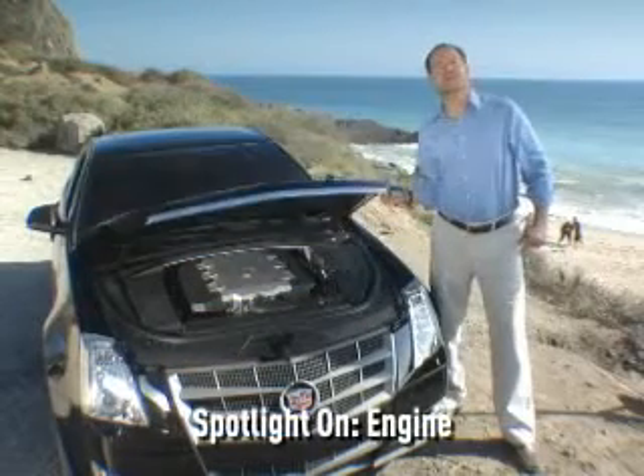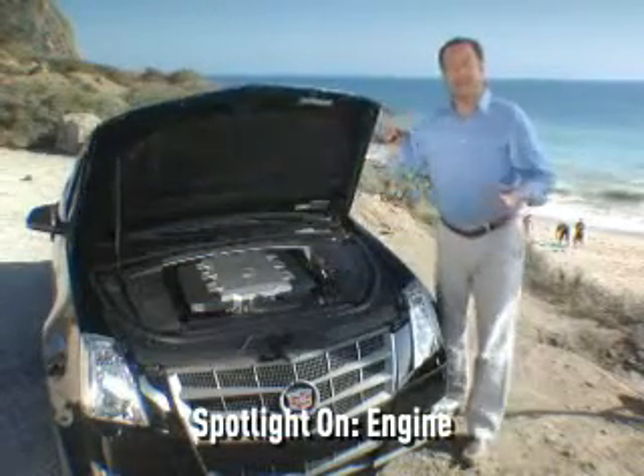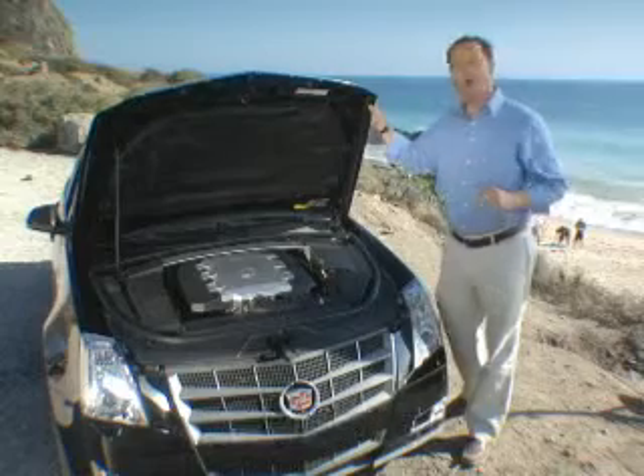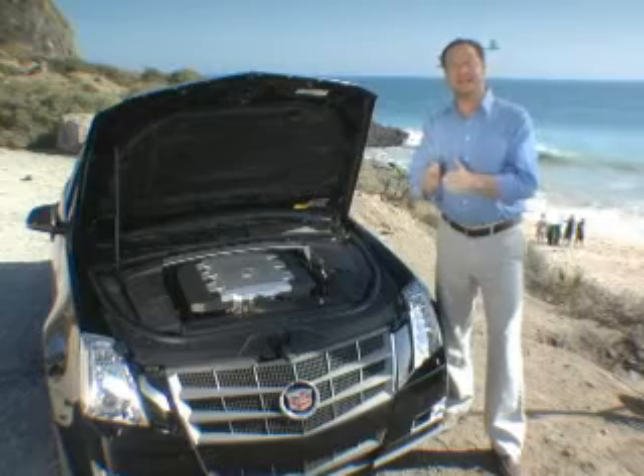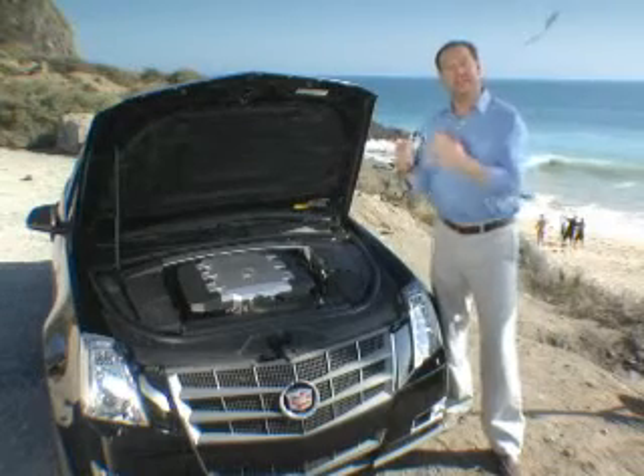I promised you more information on the new for 2008 direct-injected 3.6-liter V6. Why don't I start by telling you what direct injection is? It's firing fuel directly into the combustion chamber rather than into the intake or the ports.